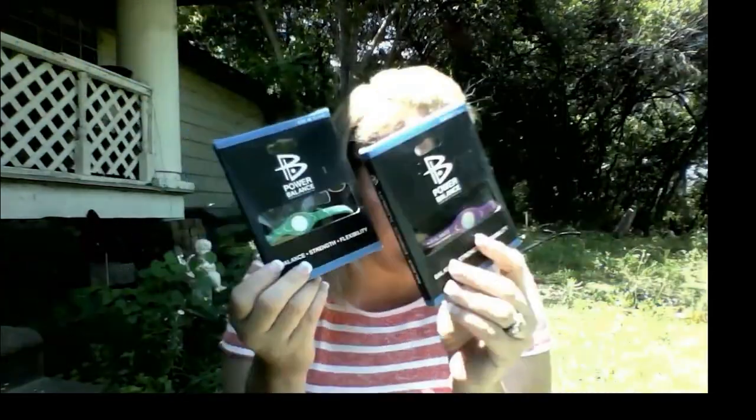So let me quit rambling and let's get on with what's going to be in this giveaway. These are the power balance bracelets and they are for balance, strength, and flexibility. You will get one in purple and one in green, so you will get two of those. Then there is the Star Wars journal and pen, so that will be included.